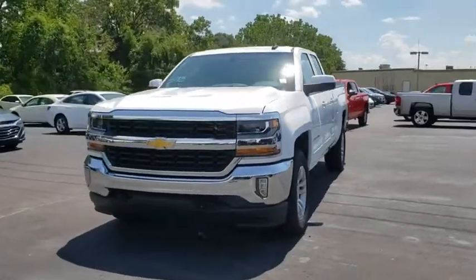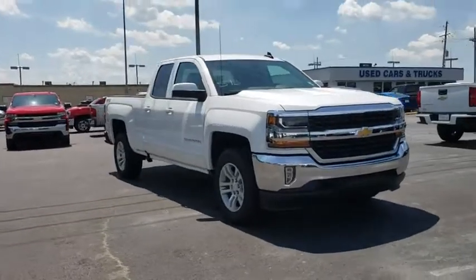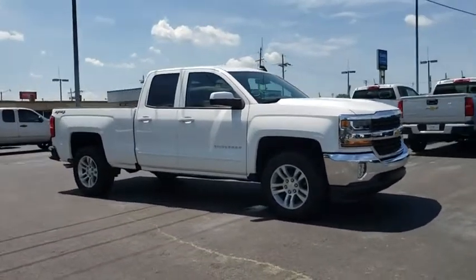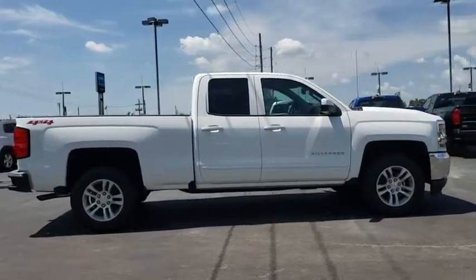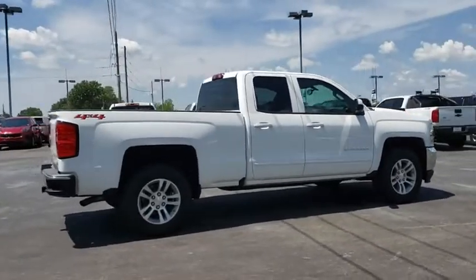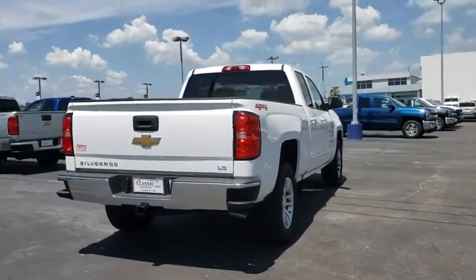Make a great choice today with the 2019 Chevrolet Silverado 1500. The Chevy Silverado 1500 is the perfect combination of functionality, reliability, and technology. The impressive interior is simply another reason that the Chevy Silverado is a top choice among truck buyers.